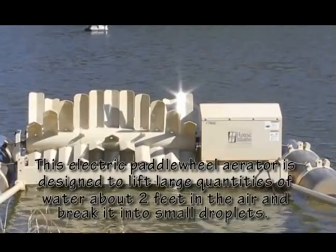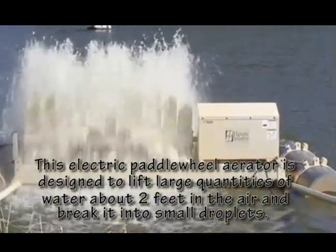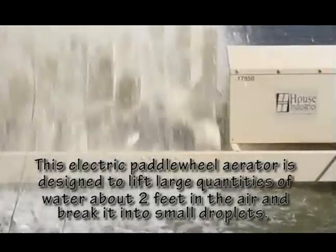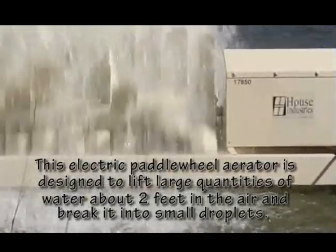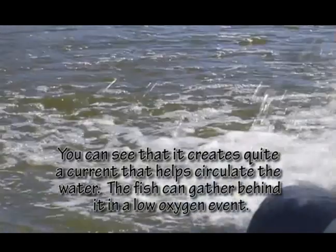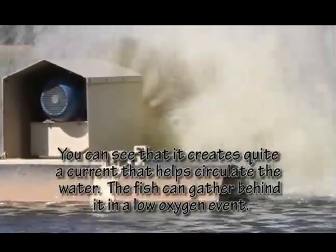At times, the biological oxygen demand from the fish, the bacteria, and the algae require more than is produced during the day. At these times, farmers use mechanical aerators to supply extra oxygen. These paddle wheel aerators throw large volumes of water just a little bit into the air and break it into small droplets, so that oxygen from the air can easily diffuse into those droplets. Those aerators also create quite a current to help move the oxygen around the pond and mix the water.